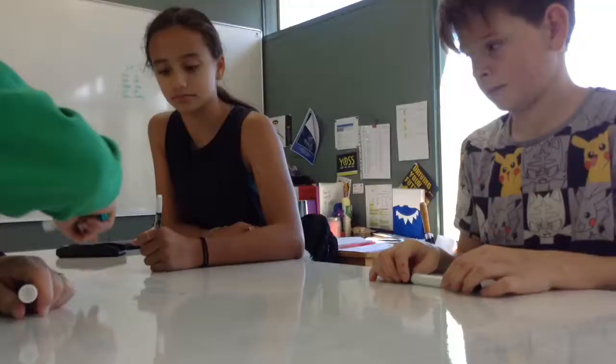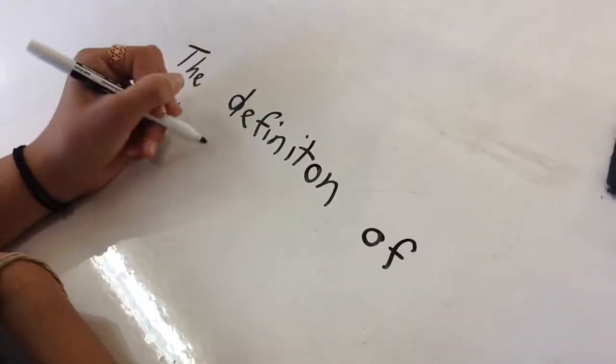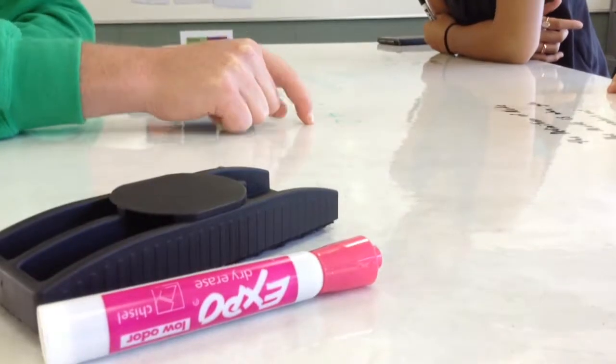Workshops are used in our classrooms for the teachers to show and teach us our next steps in school. We attend maths, writing, or reading workshops and bring the essential stationery for the workshop. The workshops take around 10 to 30 minutes long.